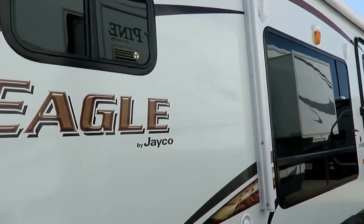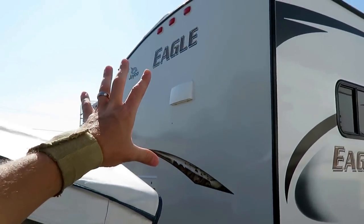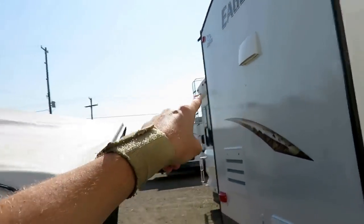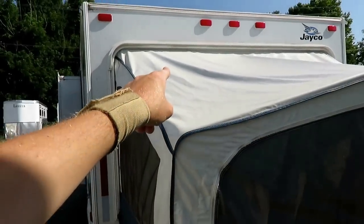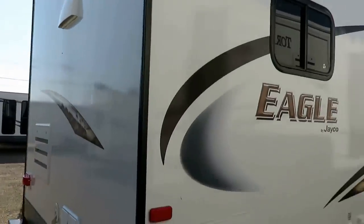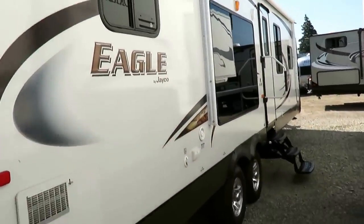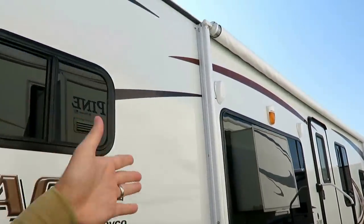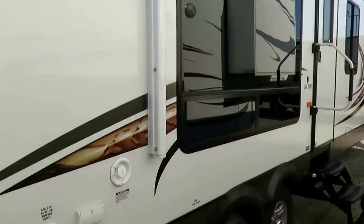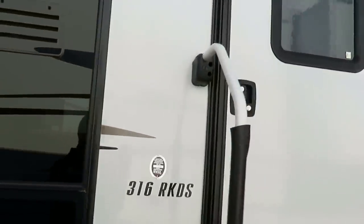People go nuts over rear living rooms because of the big rear window, but that window is actually looking at the back of the trailer next to you. This window, on the other hand, looks right out at your campsite under the awning — that's where you want the window. And great-looking aluminum wheels, because everybody knows shinier is faster, better, and stronger.